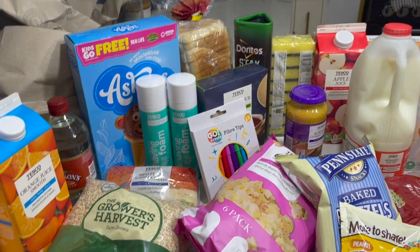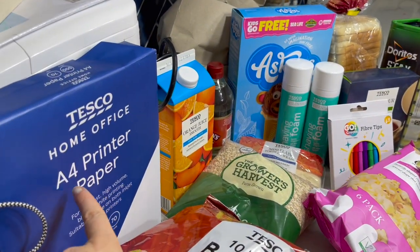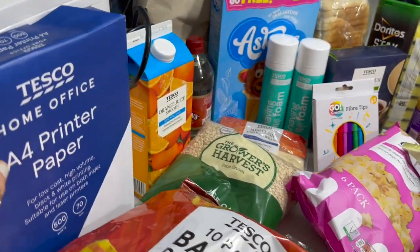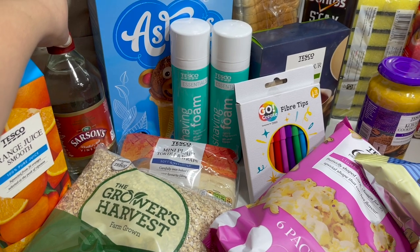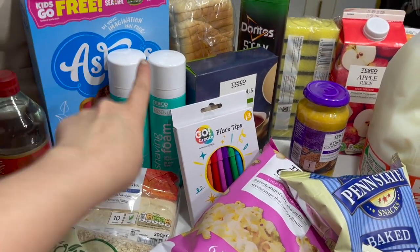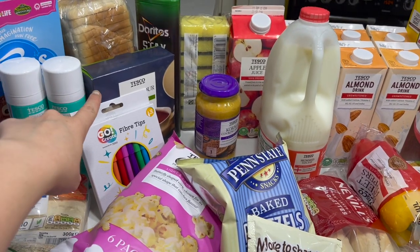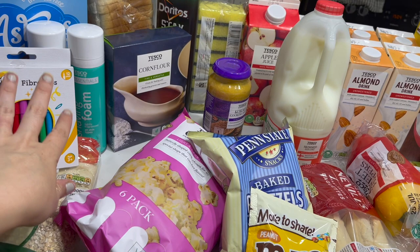I've got a korma sauce, some milk, almond milk, 100% pressed apple juice, and pure orange juice. Back here there's the Dorito stacks and some bread. Then everything else is for crafting: some paper — it's only four pounds for 500 sheets so the girls have got endless paper. Vinegar for foaming with baking powder, you can make volcanoes — the girls love it. Some normal shaving foam for if I'm being lazy. Ice cream cones, cornflour to make oobleck, and 12 more pens for colouring — they were only 75p.